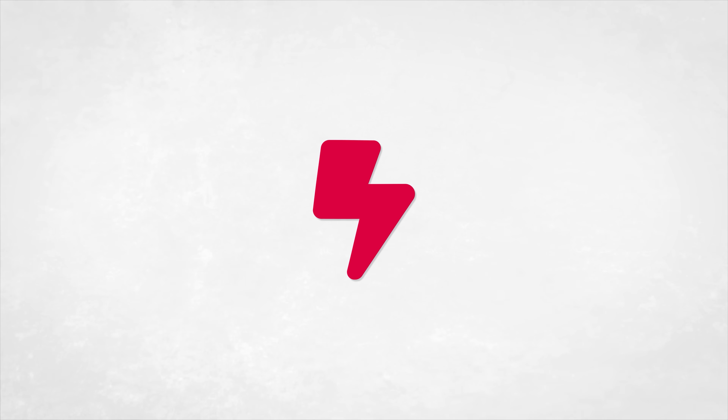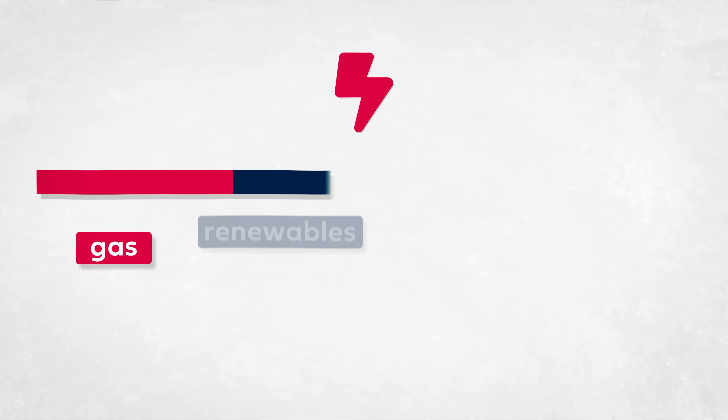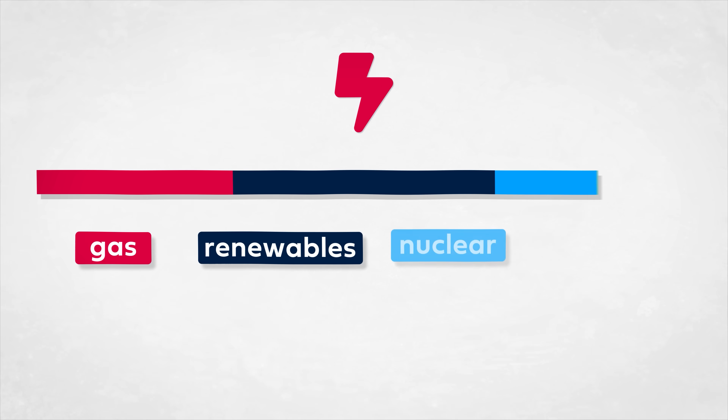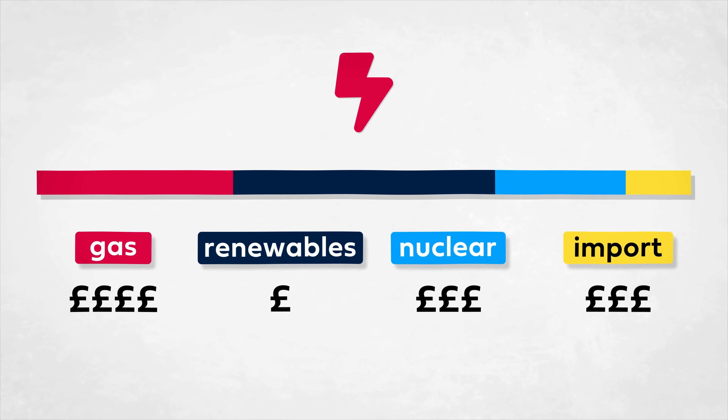If instead of a cocktail you were buying electricity, you would expect it to work basically the same. If the UK was getting 30% of its electricity at a given moment from gas, 40% from renewables, 20% from nuclear and biomass, and the rest from imports, then the average cost per kilowatt hour should be proportional to the contribution of each source to the grid. But it doesn't work like that.